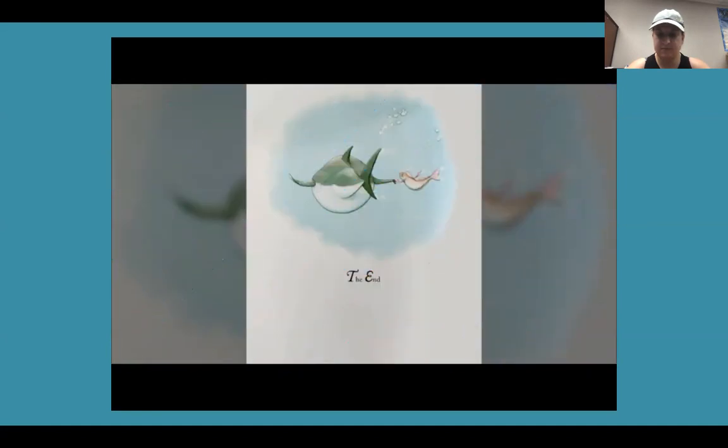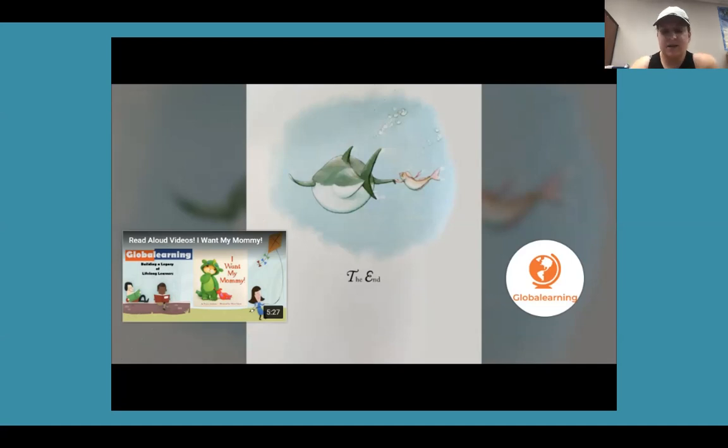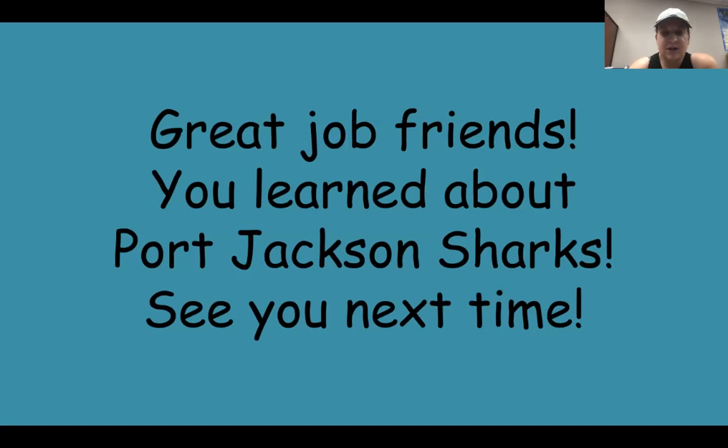The End. I like that story — did you guys? Great job, friends. You guys learned about Port Jackson sharks today. See you next time!